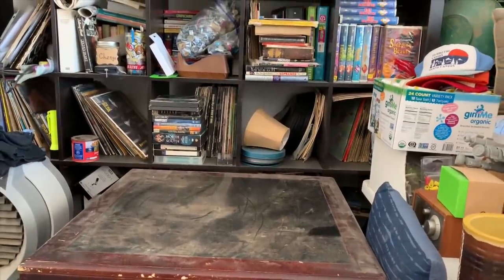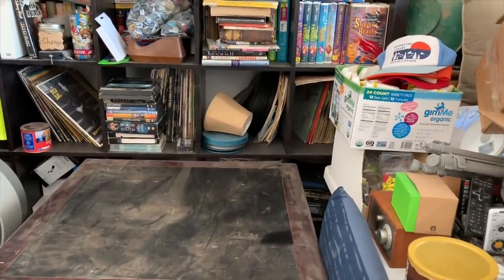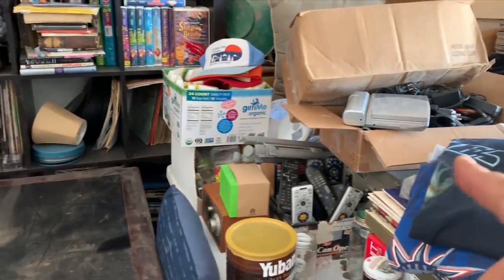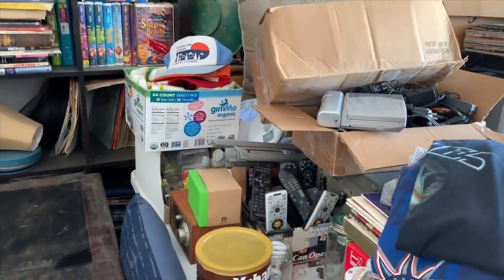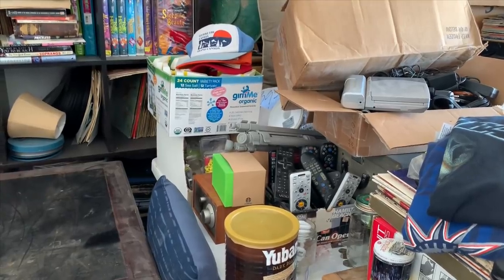Look at that — we've got ourselves a table. A dusty table, that's for sure. Now we're going to move on to that table there. I'm just going to transform it all into here, see what we've got going on, because we've got lots of junkage, that's for sure.